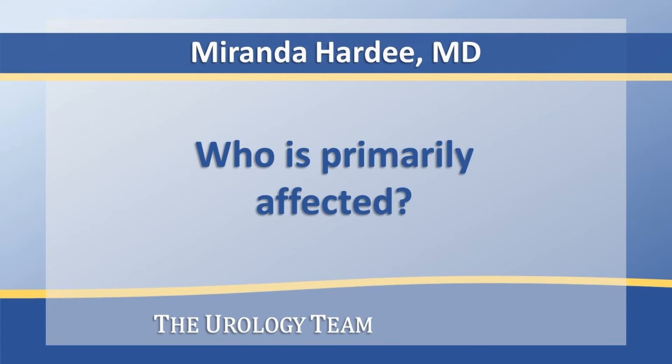Men are much more commonly affected by bladder cancer than women. The average age of diagnosis is around 65. Risk factors predisposing patients to getting this type of cancer include smoking, chemical exposures, some medications, and chronic inflammation of the bladder.